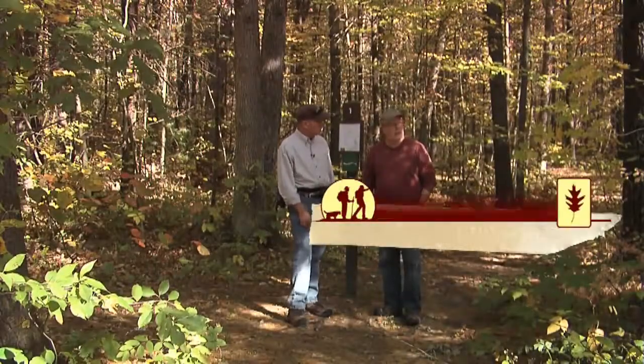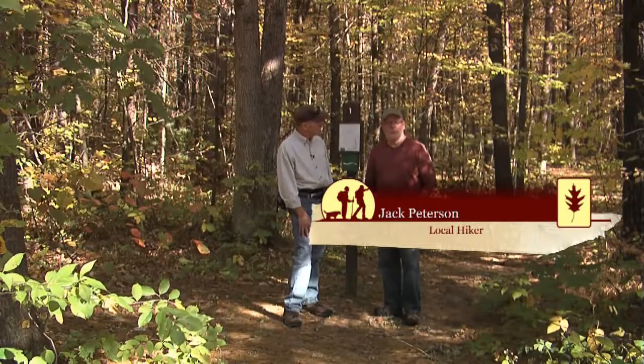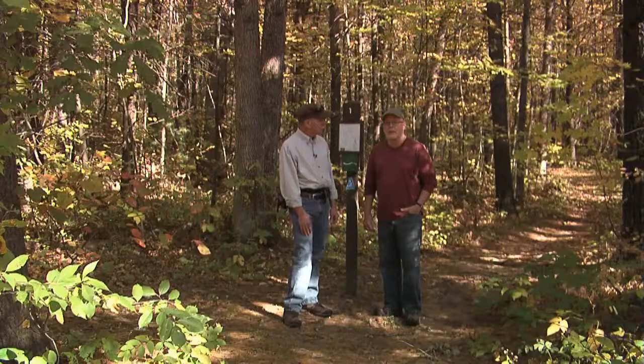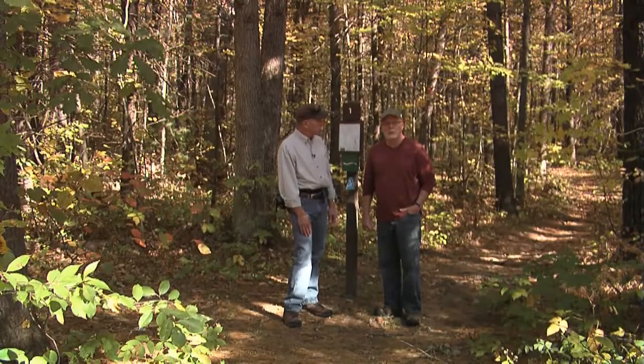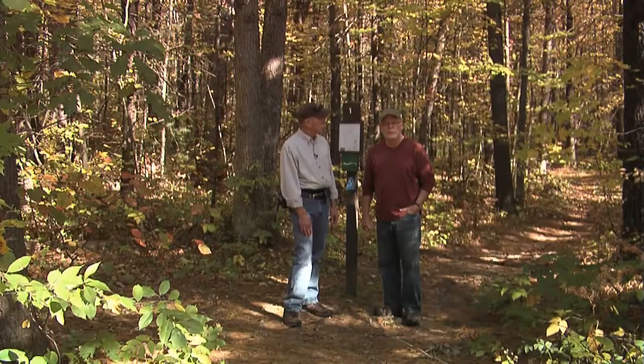It's very hilly. It's a mixed hardwood forest. There are about 30 miles of trails out here, so we might encounter anything. I'm sure we'll run across some animals — hear some and maybe see some.